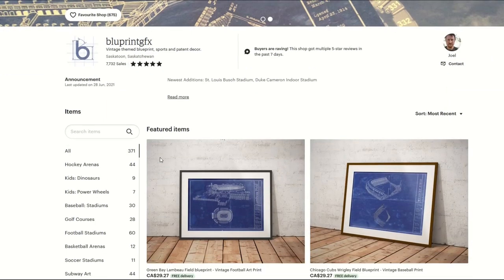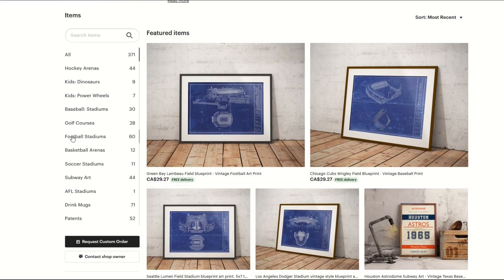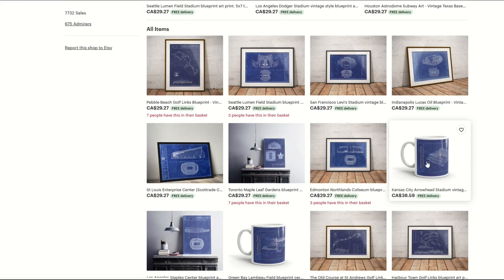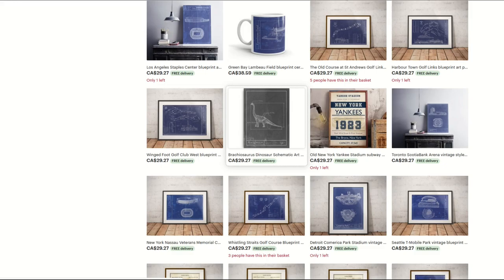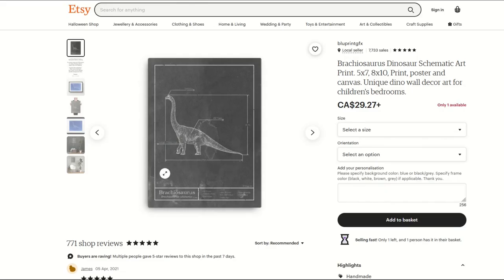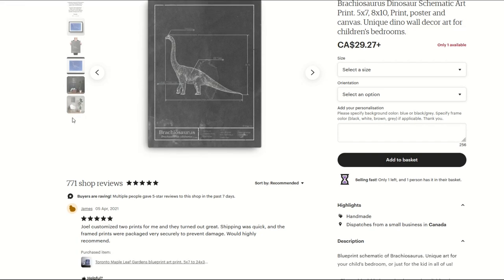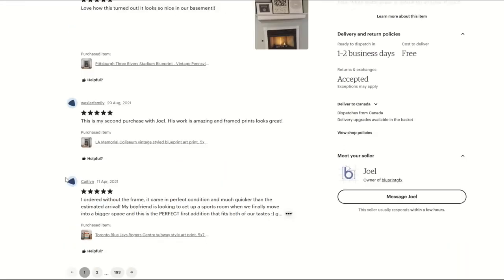Looking at Blueprinting FX, they offer kids, dinosaurs, golf courses, football stadiums, and subway art. I'm not suggesting copying them, but looking for inspiration. I'm talking about selling a blueprint as an SVG file — the price point would be way lower, maybe $2 or $3. A savvy buyer can just go to their local Staples and get it printed for their kid's room instead of paying $30 plus shipping.